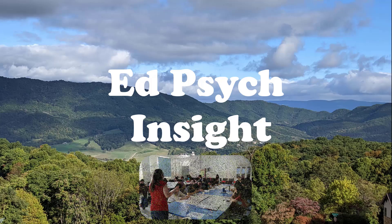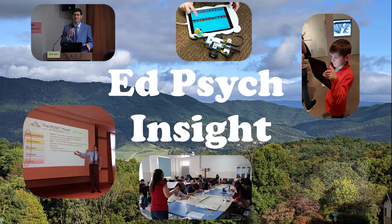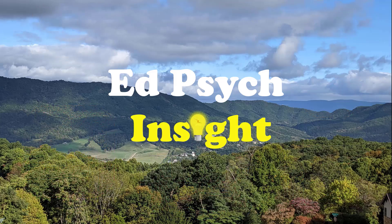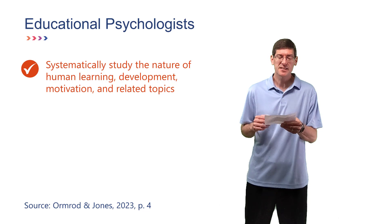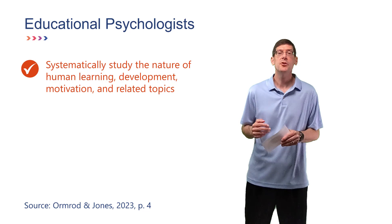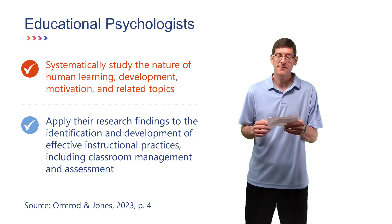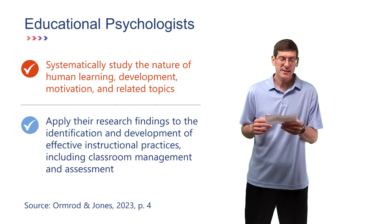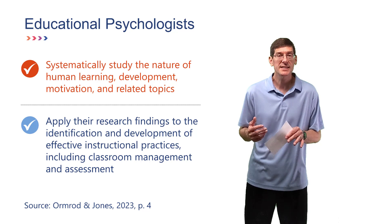This video is part of the EdPsych Insight series in which I explain educational psychology concepts. Educational psychologists systematically study the nature of human learning, development, motivation, and related topics. They also apply the research findings to the identification and development of effective instructional practices including classroom management and assessment.